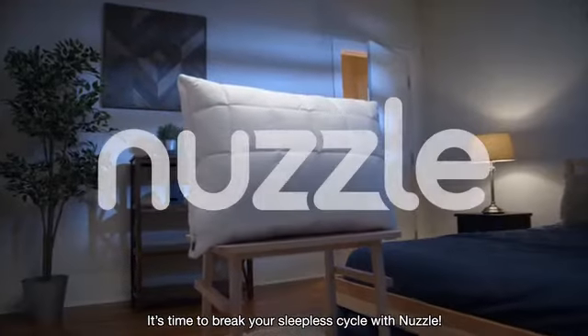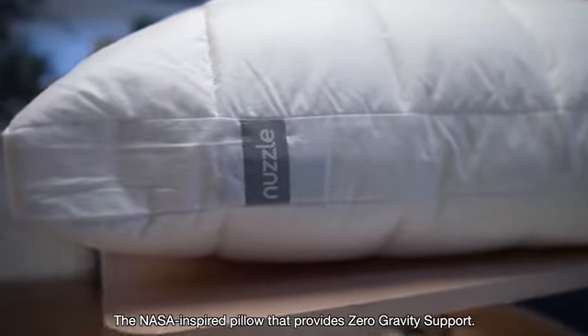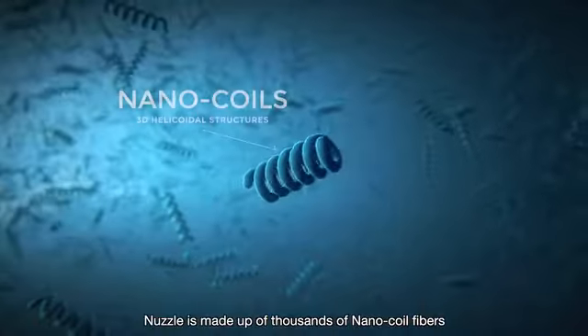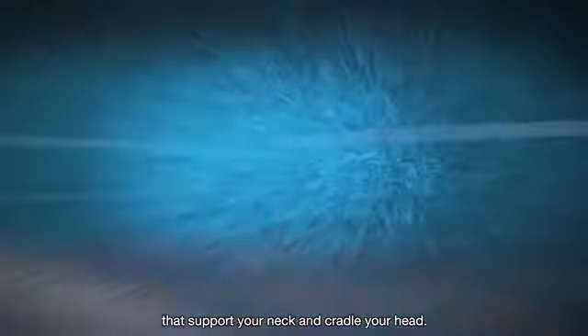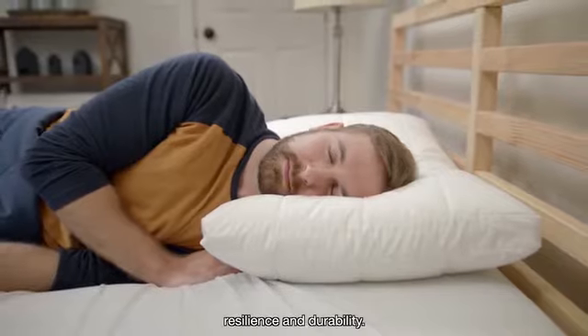It's time to break your sleepless cycle with Nuzzle, the NASA-inspired pillow that provides zero-gravity support. Nuzzle is made up of thousands of nano-coil fibers that support your neck and cradle your head, all while providing unmatched resilience and durability.